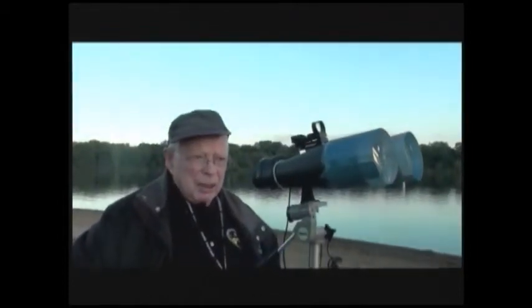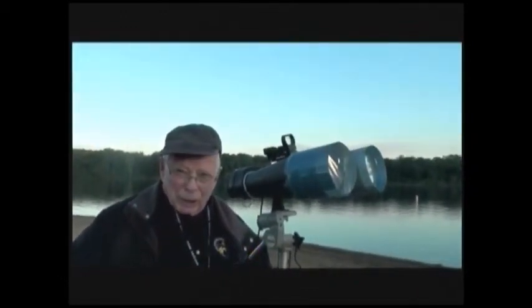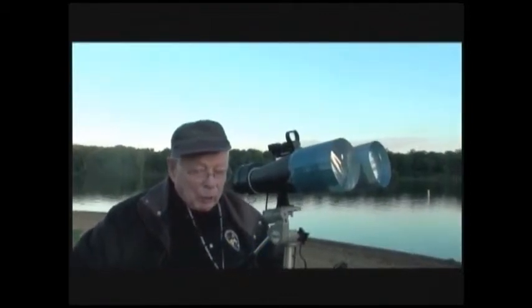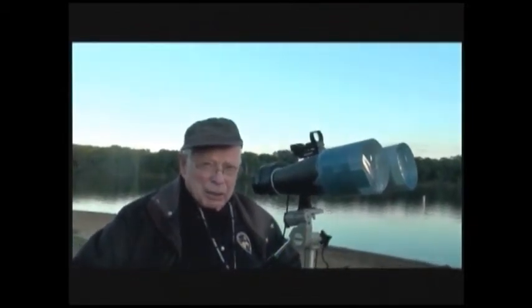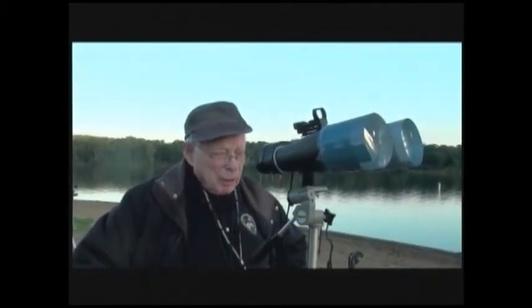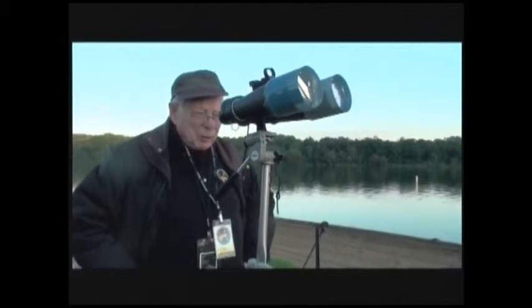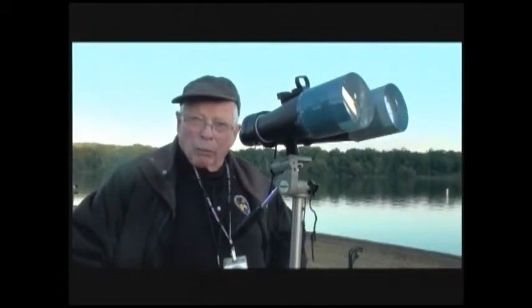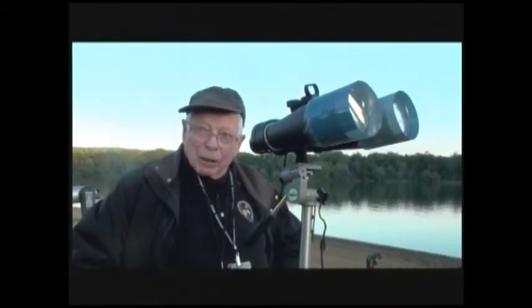What power binoculars are these? These are 10 by 70s — 10 power. You have binoculars and you're aware that the light gathering capability is the important thing, not the power. I wish they were a little bit more powerful. I can see Jupiter's moons without any trouble, but I cannot see the rings of Saturn. But for public awareness events I use these, because people are amazed when they come out here at what they can see.